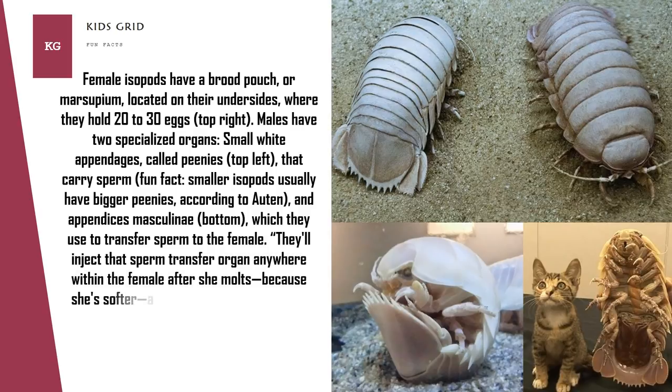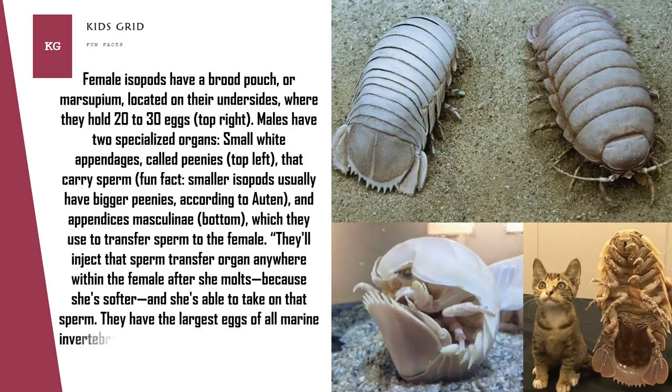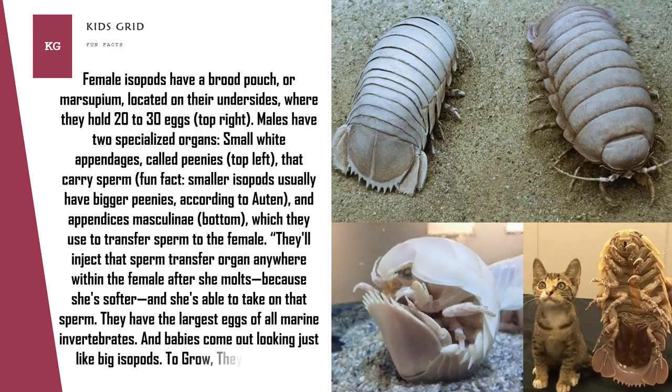They'll inject that sperm transfer organ anywhere within the female after she molts, because she's softer and able to take on the sperm. They have the largest eggs of all marine invertebrates, and babies come out looking just like big isopods. To grow, they shed their exoskeletons.